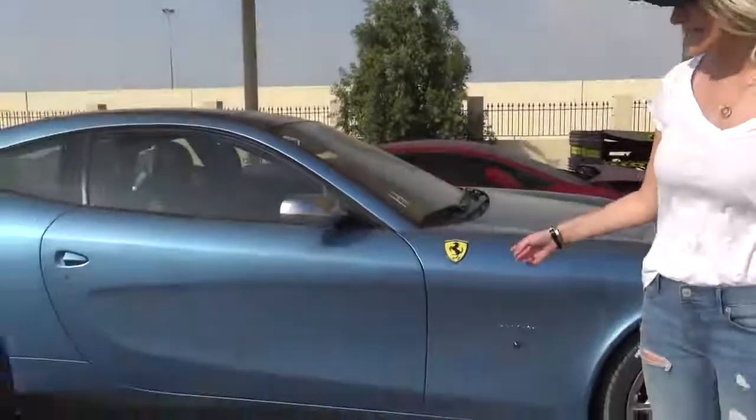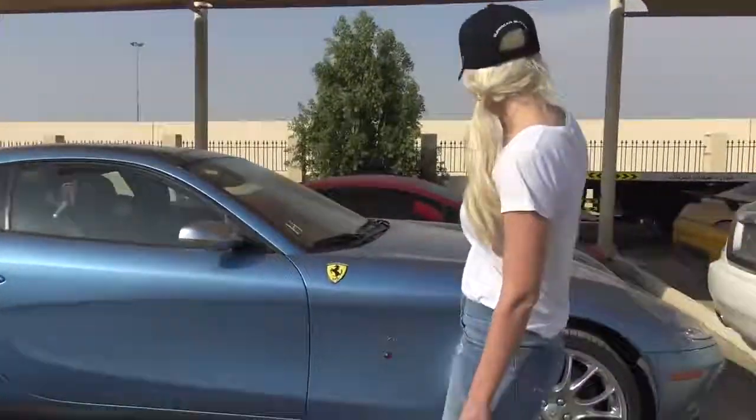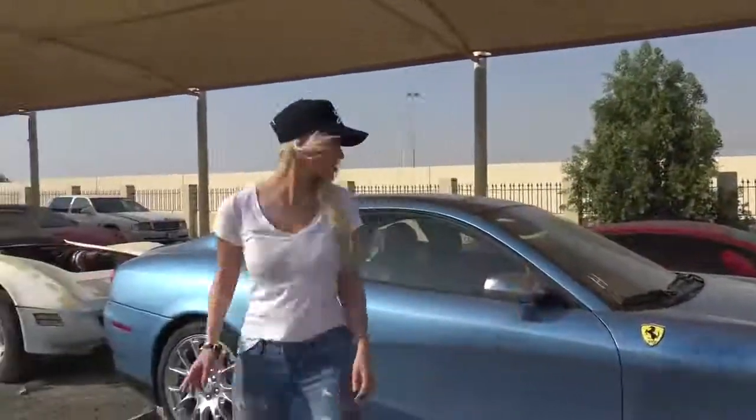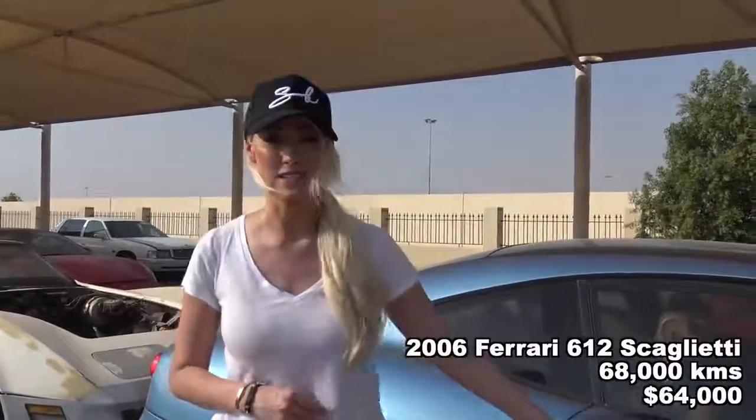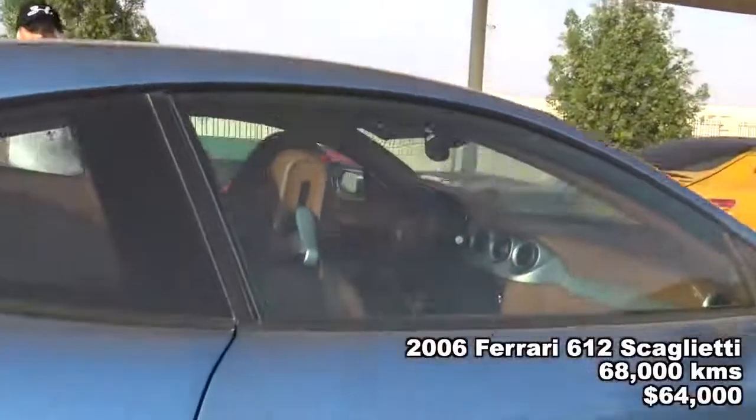We've got a Ferrari 612 Scaglietti here, and it's actually in good condition — I haven't seen anything really wrong with this one. How much can you buy this car for on the secondhand market? The cheapest one I can find at the moment is a 2006 model with almost 70,000 kilometers on the clock, and you can get it for just over $60,000. Let's see if we can find more hair clips.